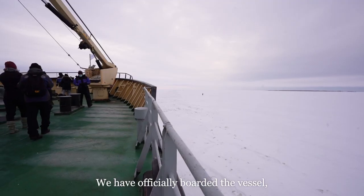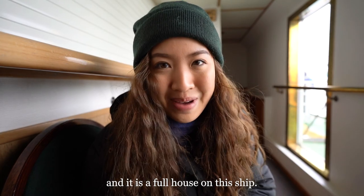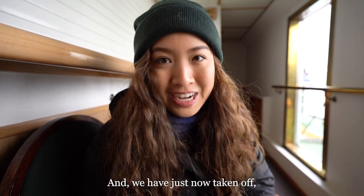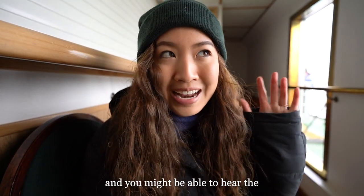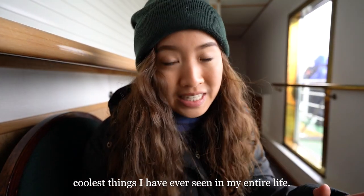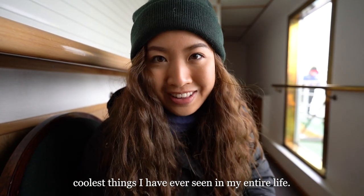We have officially boarded the vessel and it is a full house on this ship. We've been saving our seats because we have a wonderful window spot, and we have just now taken off. You might be able to hear the ice breaking outside, but it is one of the coolest things I've ever seen in my entire life.